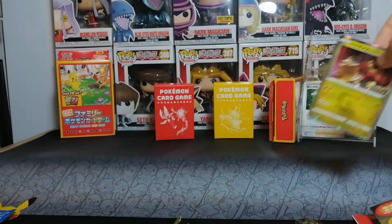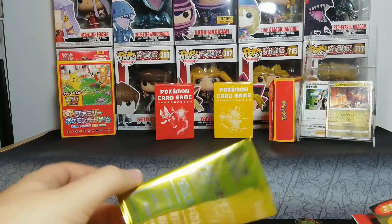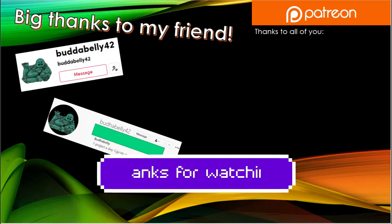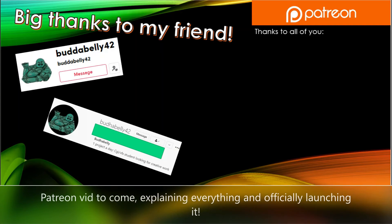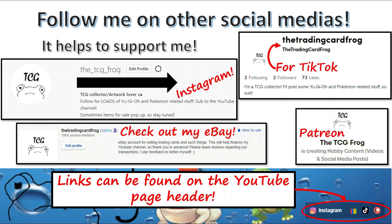This concludes today's video. I hope you all enjoyed — it was a little simple but we took a lot of time because I was very bad at opening packs and I really wanted to look at all the cards in case something cool was in there. Until next time guys and gals, it has been a pleasure. Thank you for watching — if you enjoyed please like, subscribe, bell, comment, and share. A big thanks to my friend BuddaBelly42 for making the intro animation. And a huge thank you to everyone who supports me on Patreon. Follow me on my other social media accounts for bonus content.